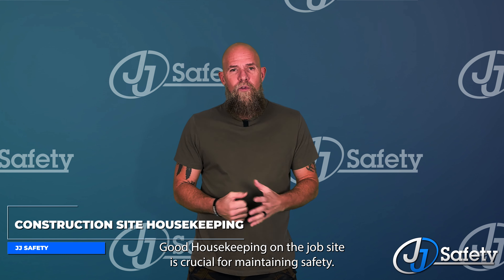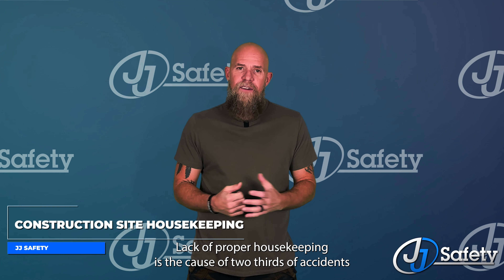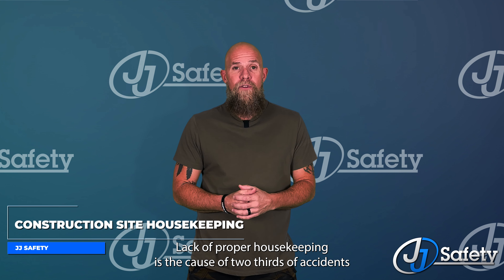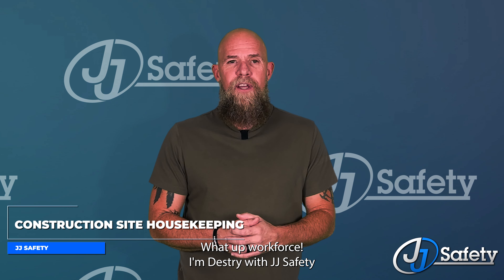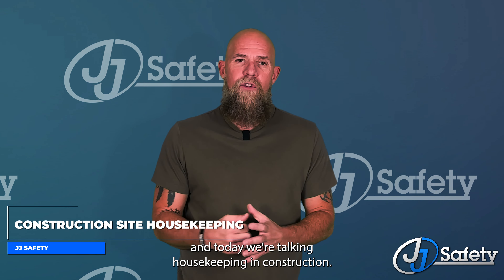Good housekeeping on the job side is crucial for maintaining safety. Lack of proper housekeeping is the cause of two-thirds of accidents in construction. What up workforce? I'm Destry with JJ Safety and today we're talking housekeeping and construction.